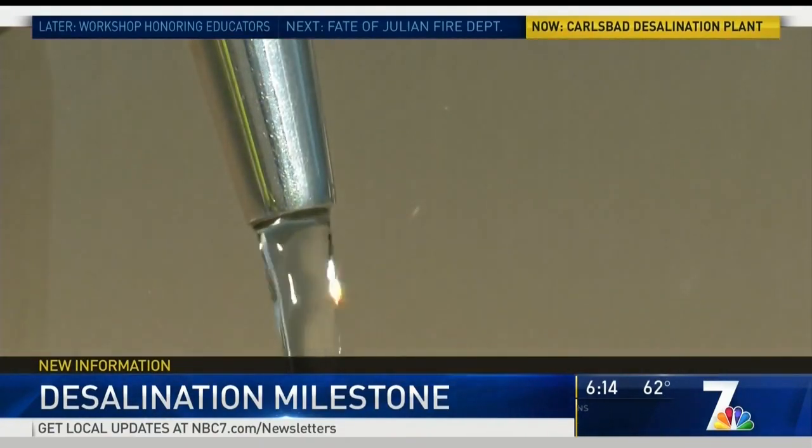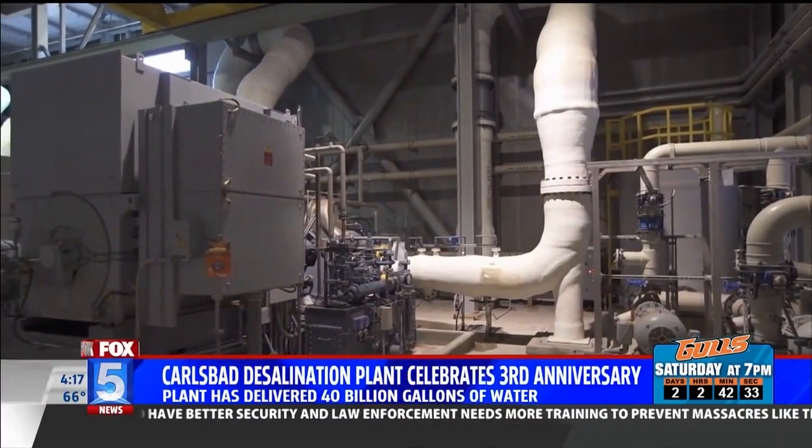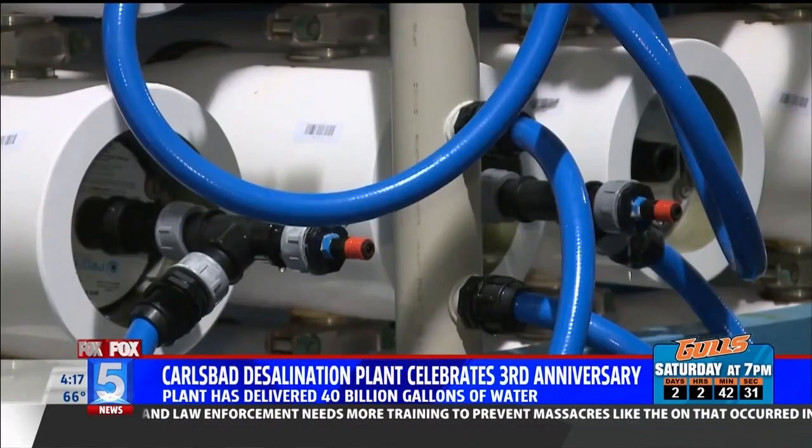This is the only water in the county that is climate resilient, not dependent on snowpack or rainfall in the Sierras. The whole process only takes about three hours to go from the ocean to your faucet.